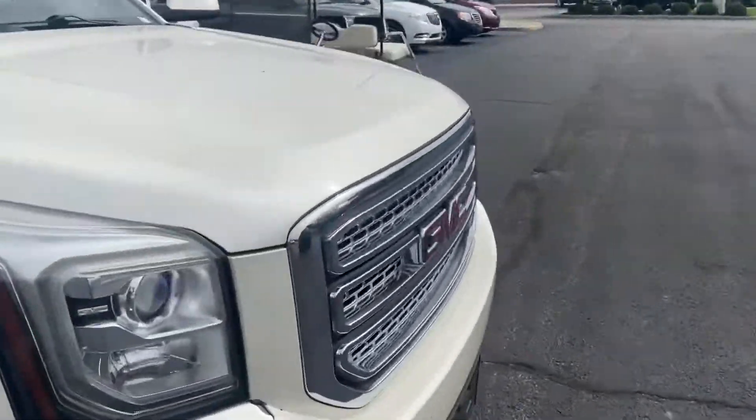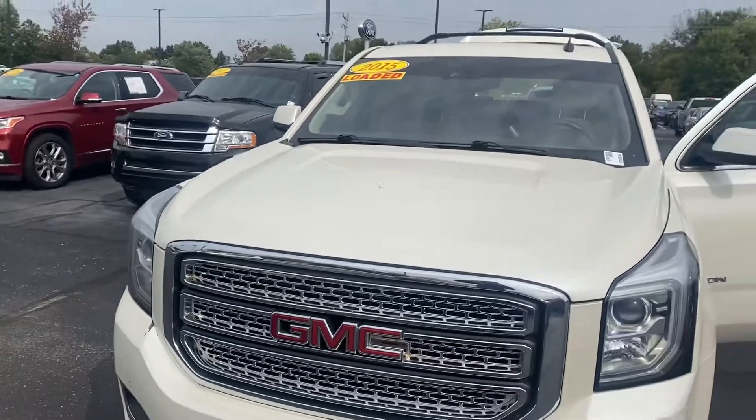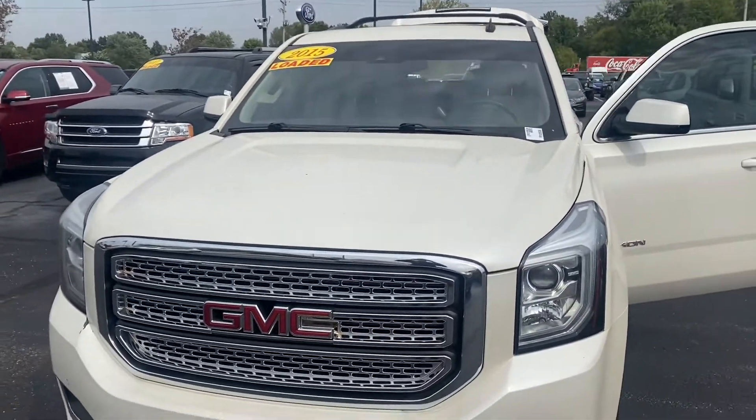Give me a call at 317-496-1075 and let's talk about getting together to test drive this vehicle. Thank you.